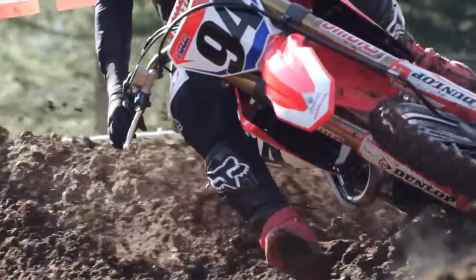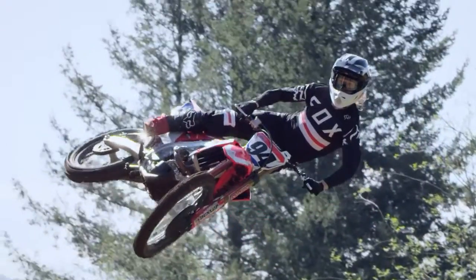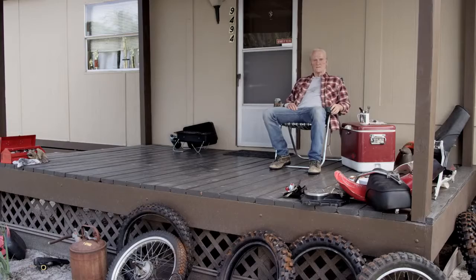For 2019, Honda introduces the exclusive CRF450R Works Edition — a race replica premium model that stands out in performance and style. Unique to this bike. That does look nice. Yes, it's a beautiful machine, sir.